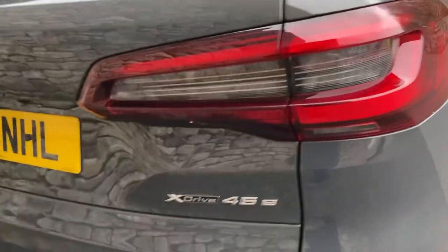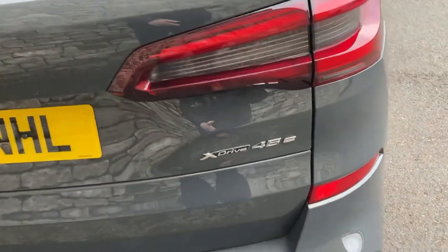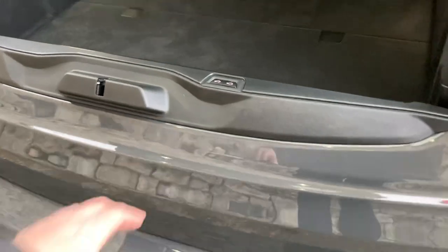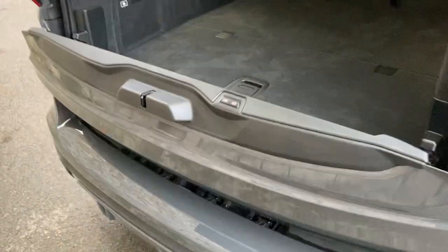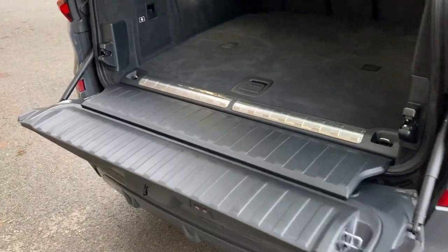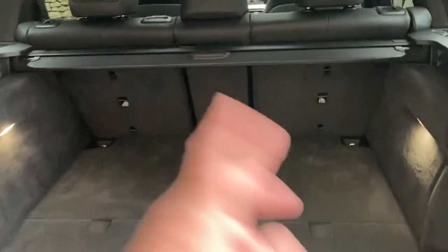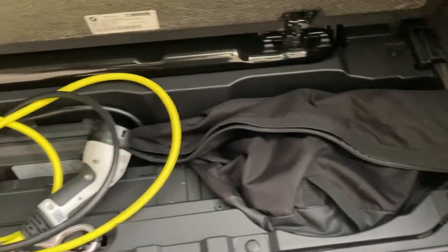There are electric windows in the back as well. Coming around the back of the car, you've got X-Drive which is BMW's four-wheel drive system, and 45E signifies it's the three-litre plug-in hybrid. Electric tailgate with a split tailgate, so you can open the bottom section as well, which gives you a handy place to sit. Nice big boot on the X5 — you can fold the seats down if you want more room — and there's a little bit of storage underneath, which is ideal for keeping your cables.